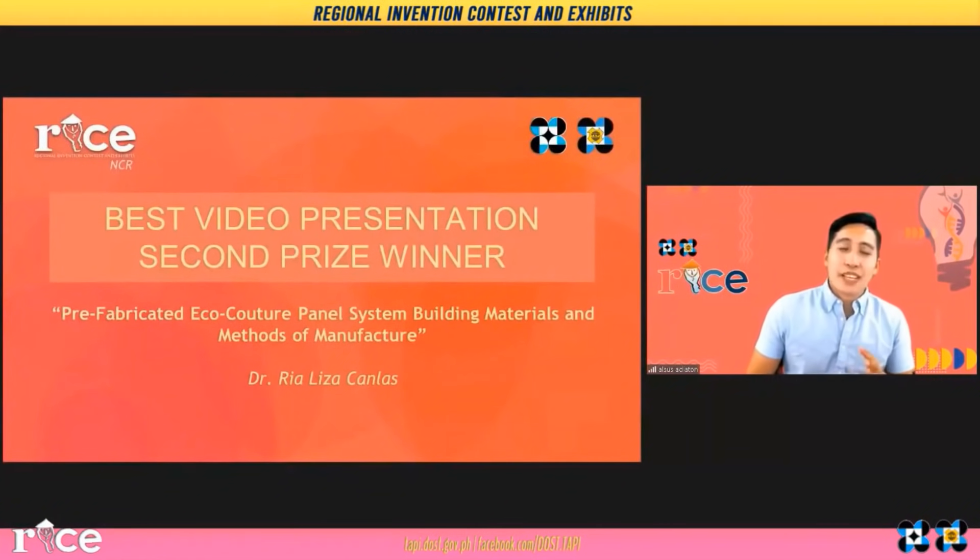To receive the certificate of recognition and the 10,000 pesos is Dr. Lisa Canlas for the prefabricated EcoCouture panel system, building materials and methods of manufacture.